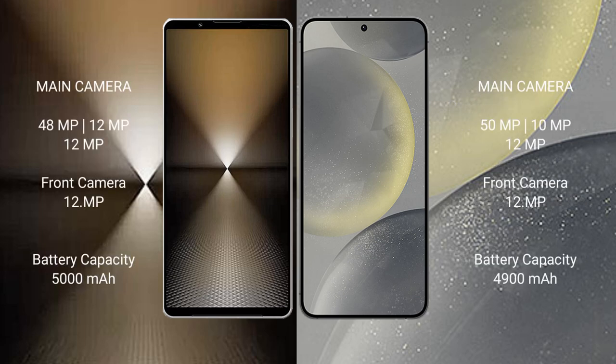Sony Xperia 1 Mark 6 features a triple camera setup: 48MP plus 12MP plus 12MP, and a 12MP front camera. Samsung Galaxy S24 Plus features a triple camera setup: 50MP plus 10MP plus 12MP, and a 12MP front camera.